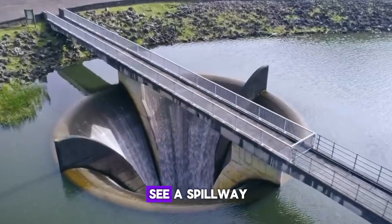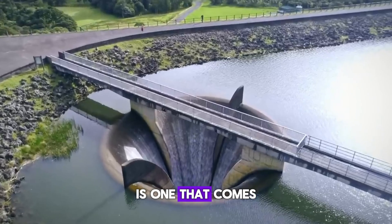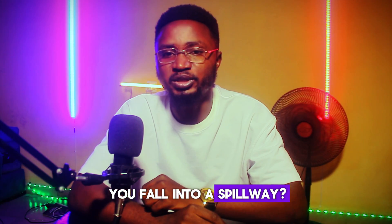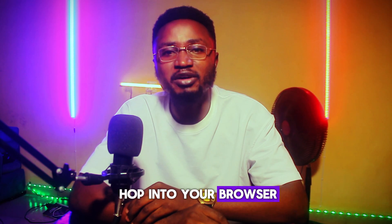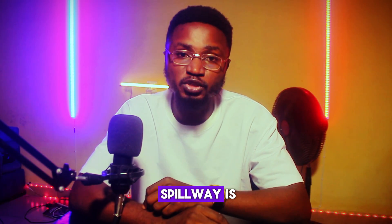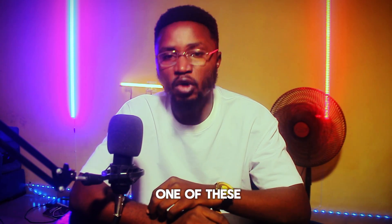When you visit a dam, you're more likely to see a spillway. This enjoyable sightseeing adventure is one that comes with a risk. So what happens when you fall into a spillway? I will briefly explain what a spillway is to give you an idea of what will happen when you fall into one of these.